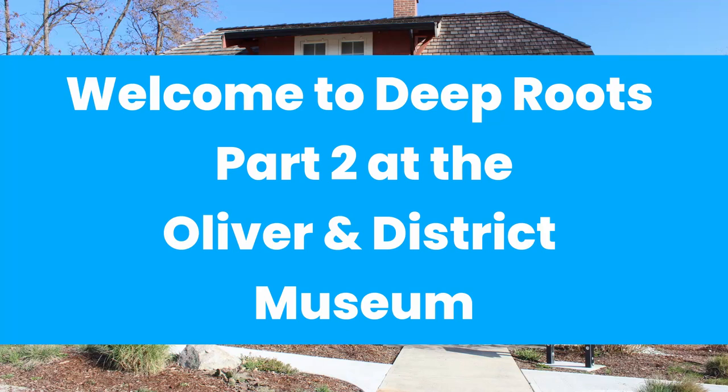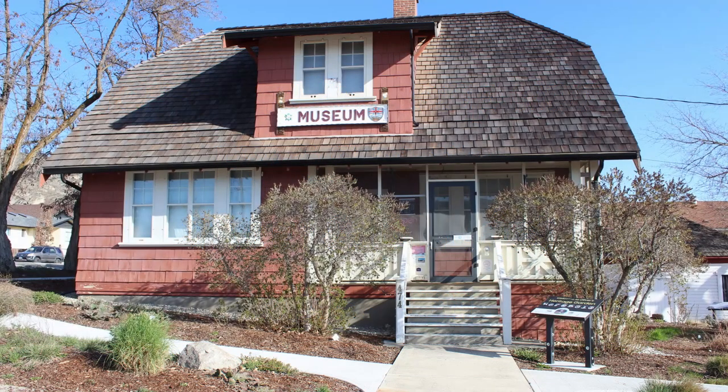Welcome to part two of the Deep Roots exhibit at the Oliver Museum. If you haven't seen part one, I encourage you to watch that video first before we move on to the back room.